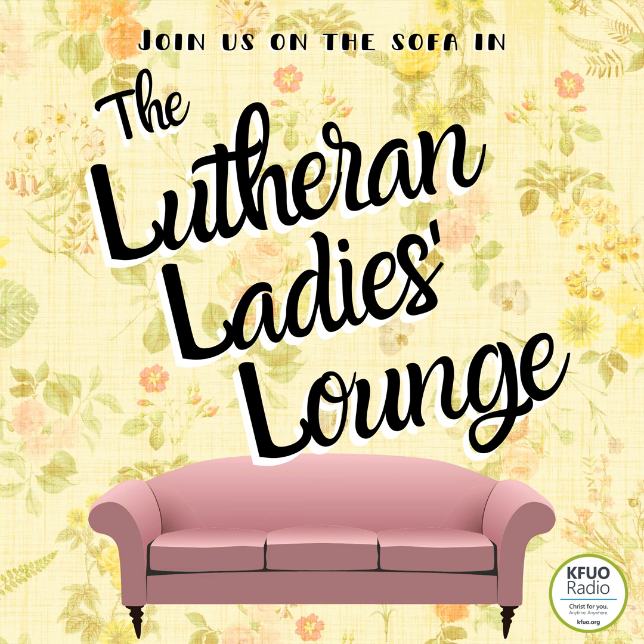You're listening to the Lutheran Ladies Lounge Podcast. I'm Sarah, I'm Erin, I'm Bree, and I'm Rachel. Today we are revisiting an episode from a year ago with a whole lot of twists to it. So this is going to be super fun.